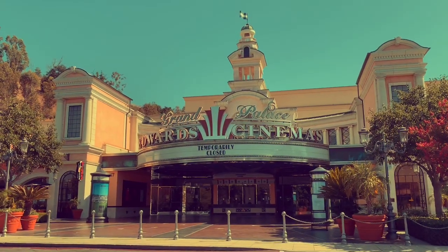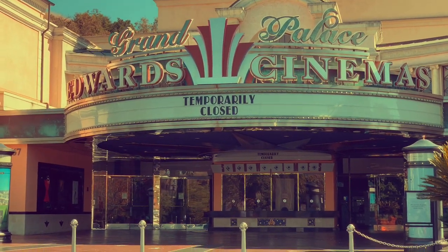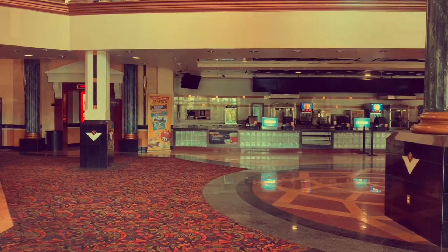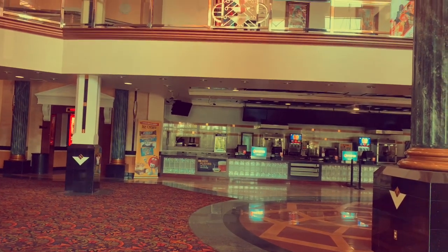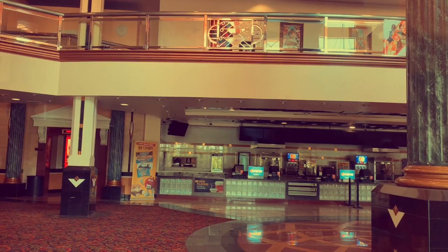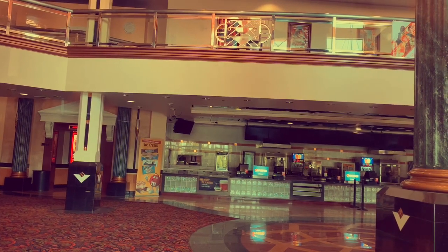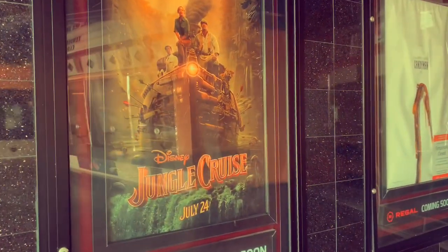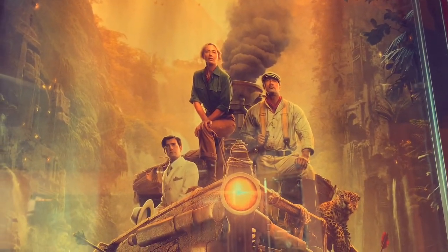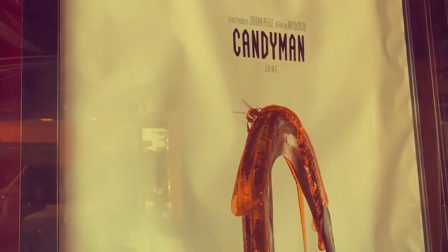That is a damn shame - one day movie theaters will be open all over the world, but right now it is desolate. The world is in a very bad spot and entertainment must be found at home. Of course the most reliable form is physical media. We would have seen these two movies already - Jungle Cruise, which I'm excited for with its fun cast, and of course the remake of Candyman, which I'm honestly not very excited about.